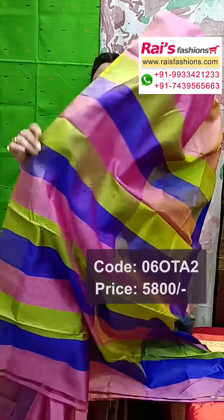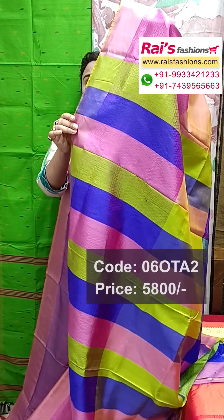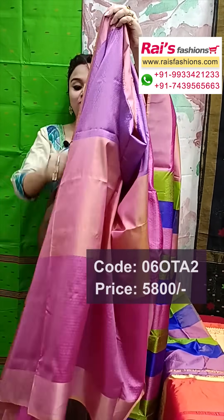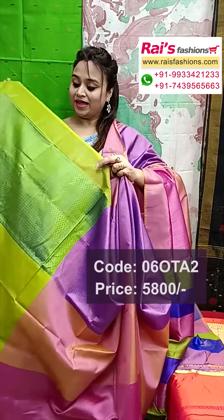And this one, pallu portions with multicolor highlighted stripes pattern pallu with self brocade design all over base. Very elegant face looks, pure katan silk with silk mark, all over brocade. Very beautiful, bright looks, golden saree border, fresh looks.